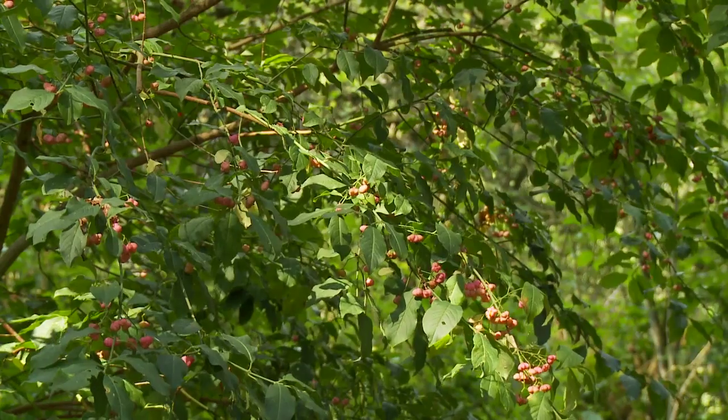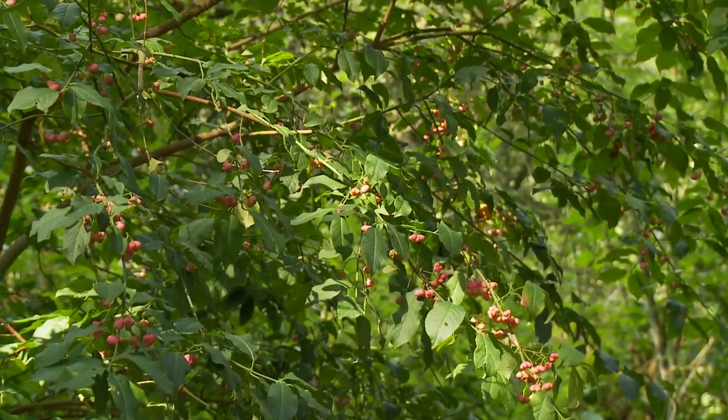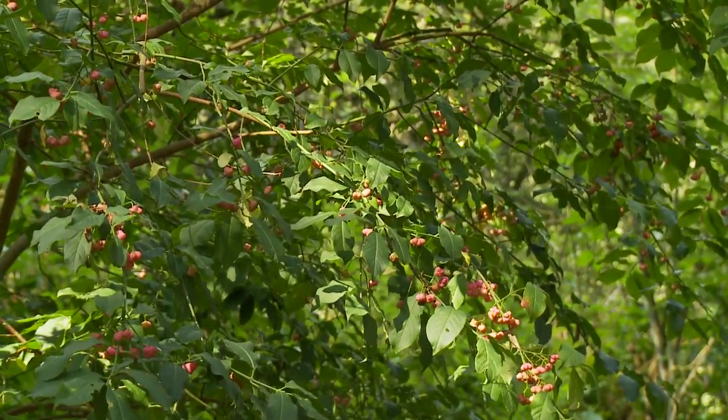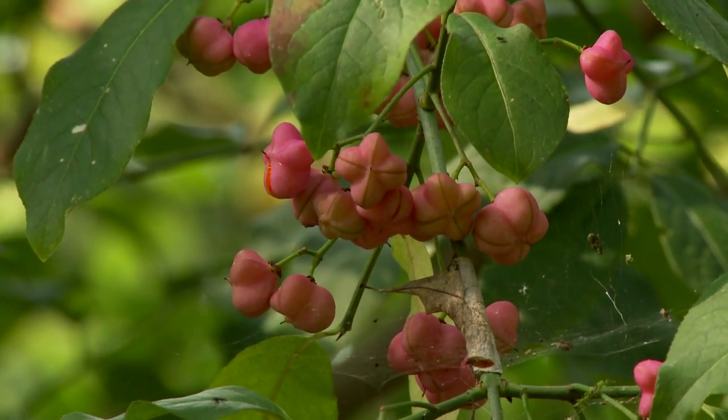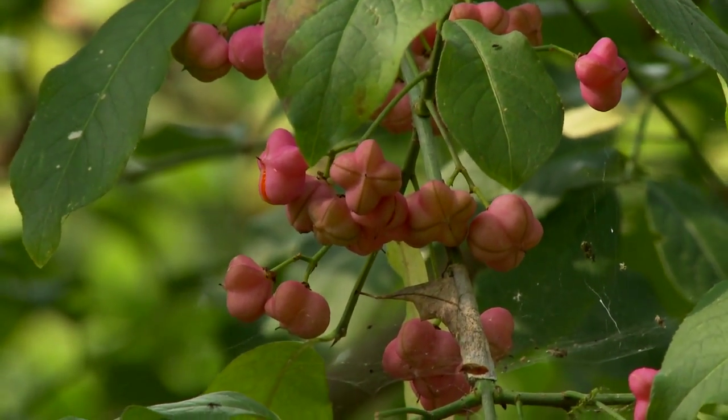Close by we come across the strangely shaped pink fruits of the spindle tree. The wood was used in times gone by to make spindles to hold wool for spinning.